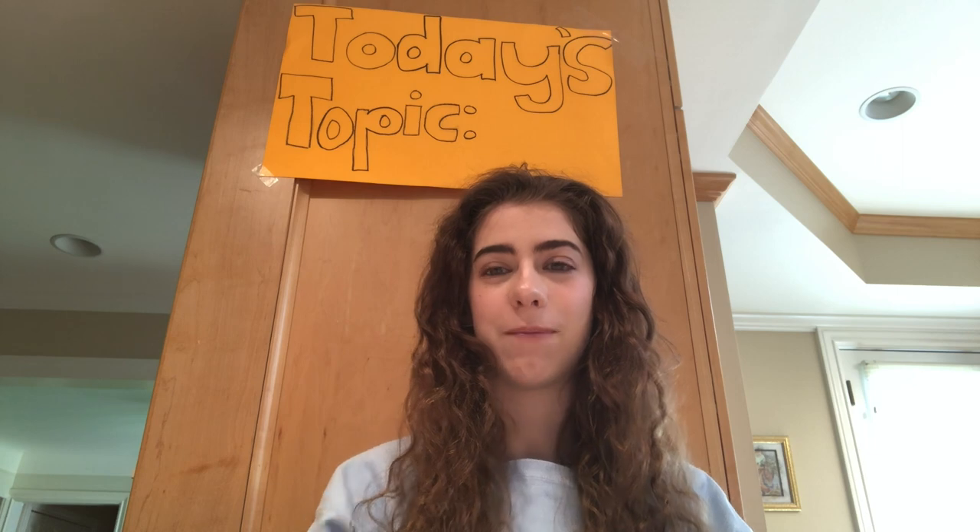Oh my gosh! I didn't see you there! How's it going? You want to talk about science? Well, okay, give me a minute. That's much better. And welcome to Science Time with Molly. Let's see what today's topic is.